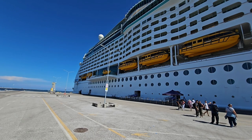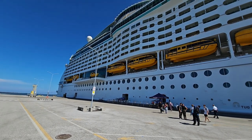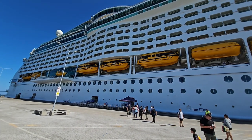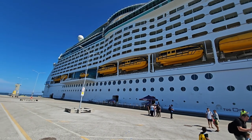Hey cruise fans and welcome back to Ray and Sue's Travel Channel. Here we are in Ravenna in Italy and this is the beautiful Explorer of the Seas. We're about to undertake our seven-day cruise around Greece and Croatia.